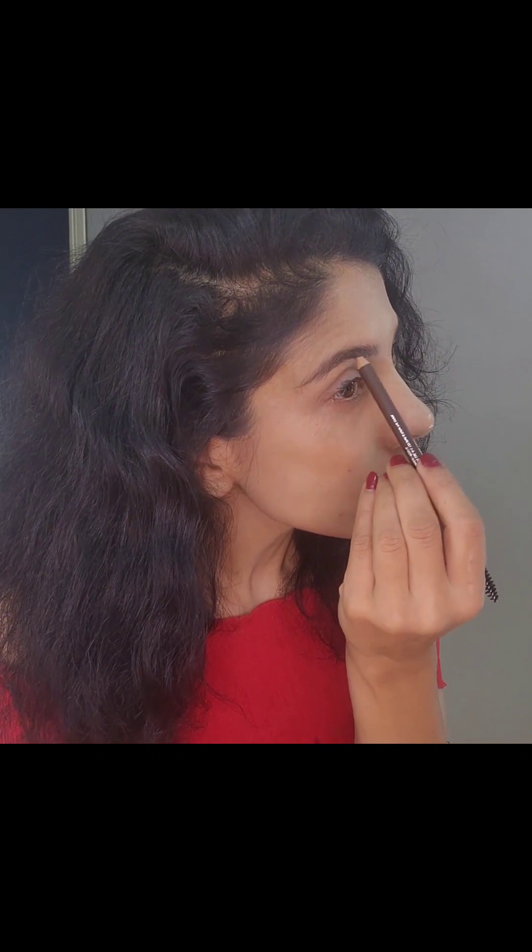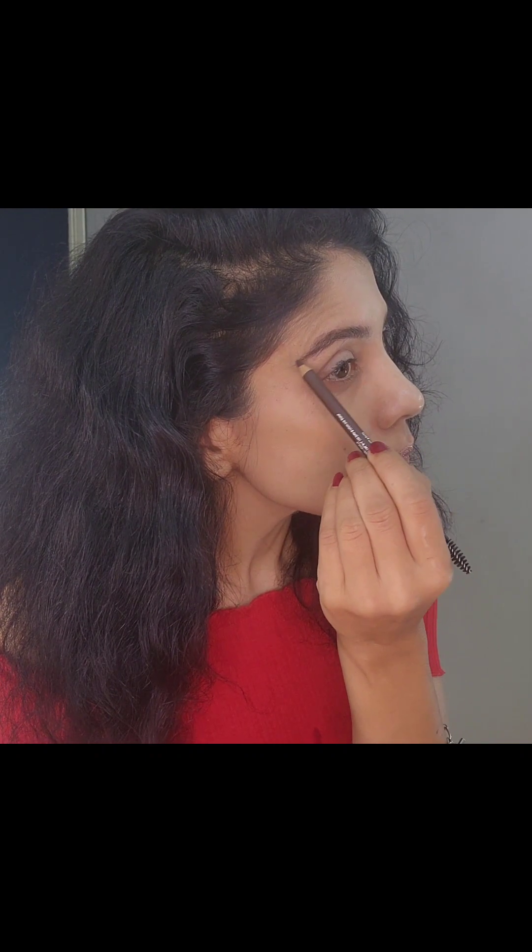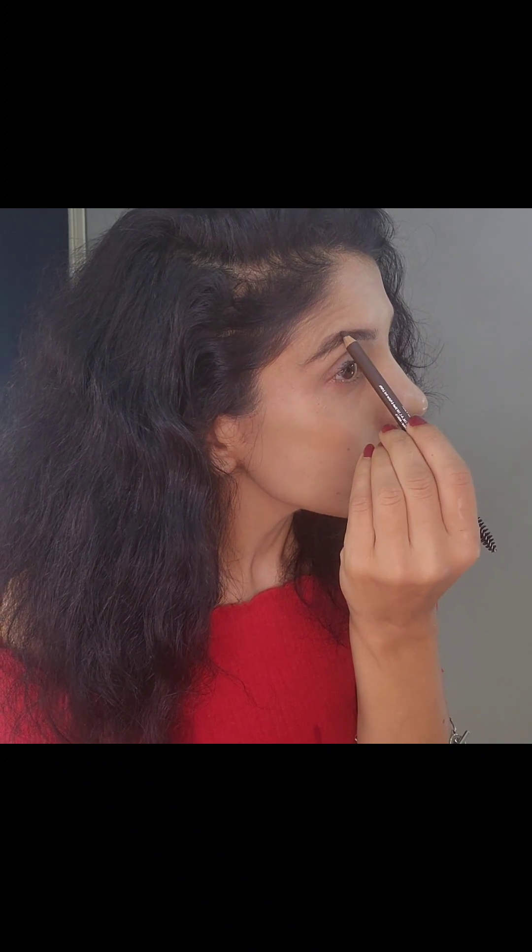I'm now shaping my eyebrows with an eyebrow definer. I got this one from Nykaa and it's really nice — it's dark brown — and it gives a very natural look to your brows.